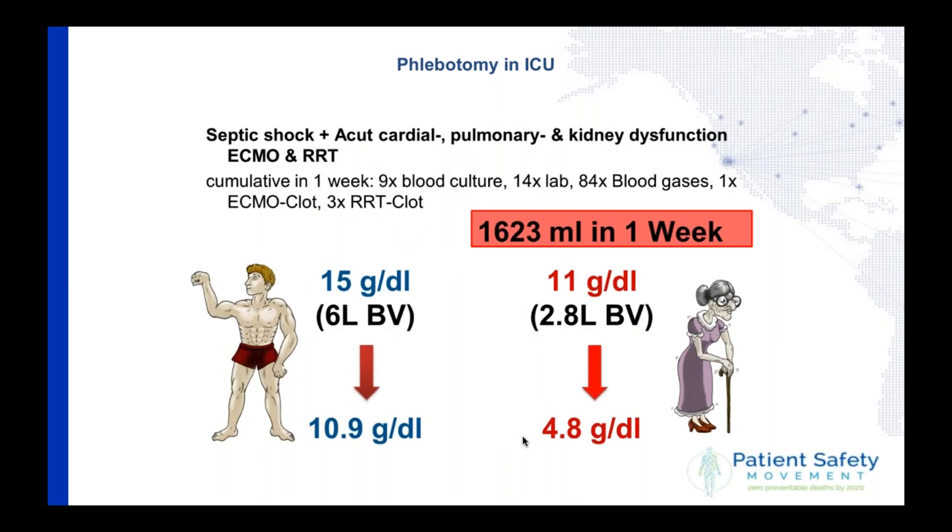The whole story went worse. Both patients developed septic shock with multiple organ dysfunction. We had to implement ECMO and renal replacement therapy. Over that second week: nine blood cultures, 14 laboratory draws, 84 blood gas analyses, the ECMO clotted once, and renal replacement therapy clotted three times. We took 1,623 ml from these two humans in one week. The elderly lady has only about 3,000 ml of blood total. The young man's hemoglobin fell from 15 to 10 — severely anemic — and the lady's dropped from 11 to 4.8 — severely anemic.